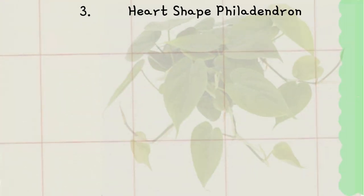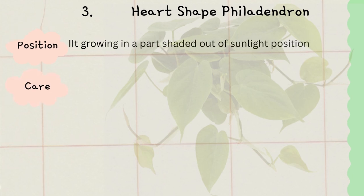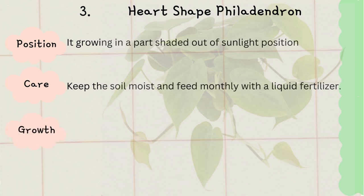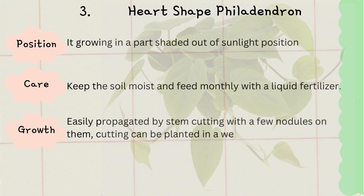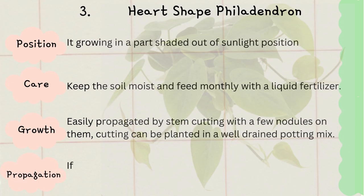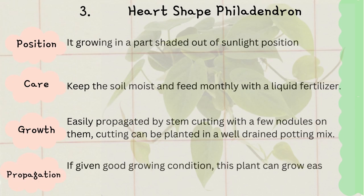Today's plant number three is heartleaf philodendron — it is my favorite plant. It grows well in a partly shaded area and needs moist soil to grow. It will be happy if you give it liquid fertilizer once a month. It is also propagated like money plant.